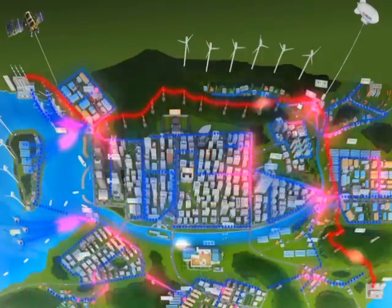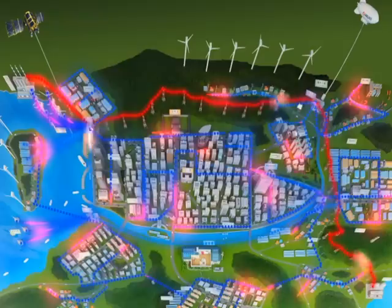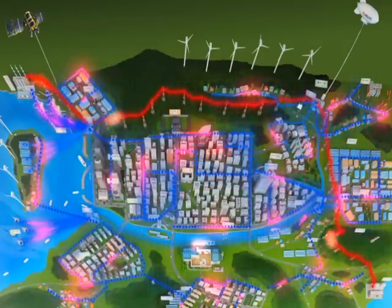The integration of power, communications, and information technology completes the smart grid, which supplies green electricity to the entire city.